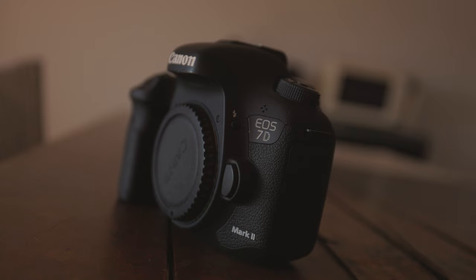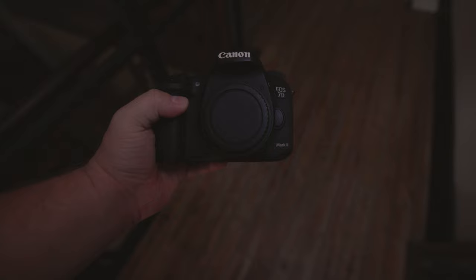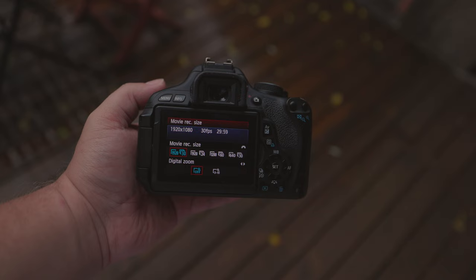In terms of build, the 7D Mark II is constructed with a higher-quality magnesium alloy. Meanwhile, the 600D is comprised of stainless steel and polycarbonate resin with conductive fiber. The 7D Mark II has a much better build quality, but we'll discuss that more in depth later in the review.